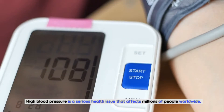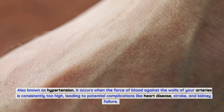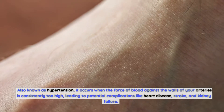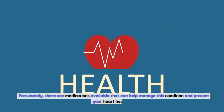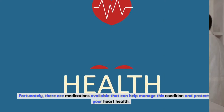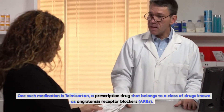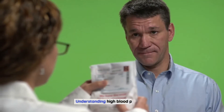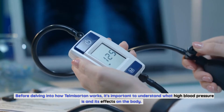High blood pressure is a serious health issue that affects millions of people worldwide. Also known as hypertension, it occurs when the force of blood against the walls of your arteries is consistently too high, leading to potential complications like heart disease, stroke, and kidney failure. Fortunately, there are medications available that can help manage this condition, one such medication being telmosartan, a prescription drug that belongs to a class of drugs known as angiotensin receptor blockers, or ARBs.